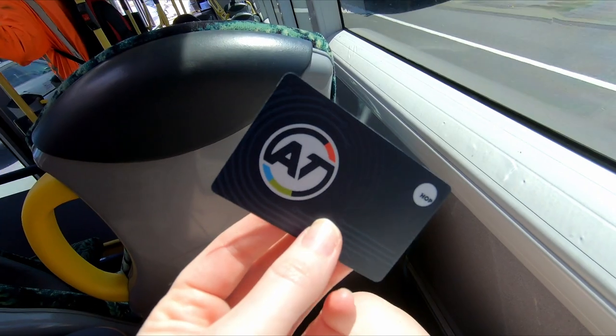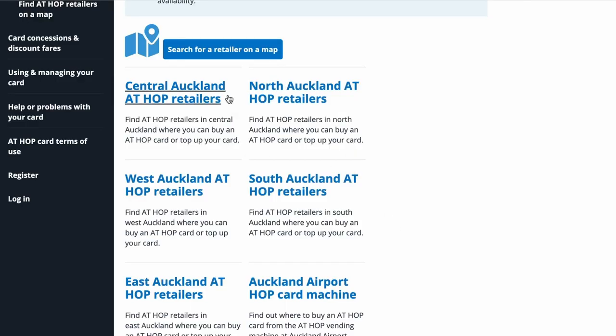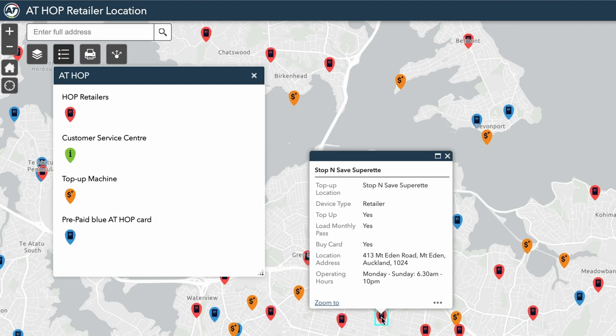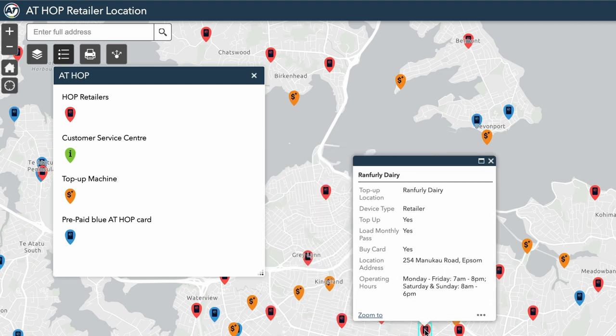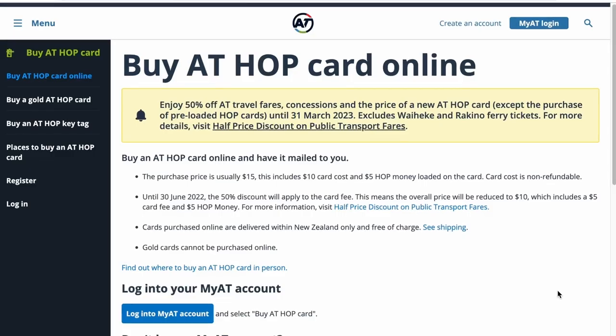Let's talk about the hop card. You can get it at certain locations throughout Auckland in different areas, you can also get it online and have it shipped to your address if you live in New Zealand. A lot of the supermarkets and dairies in your area should have hop cards, but make sure you check the website to see what place is closest to you.